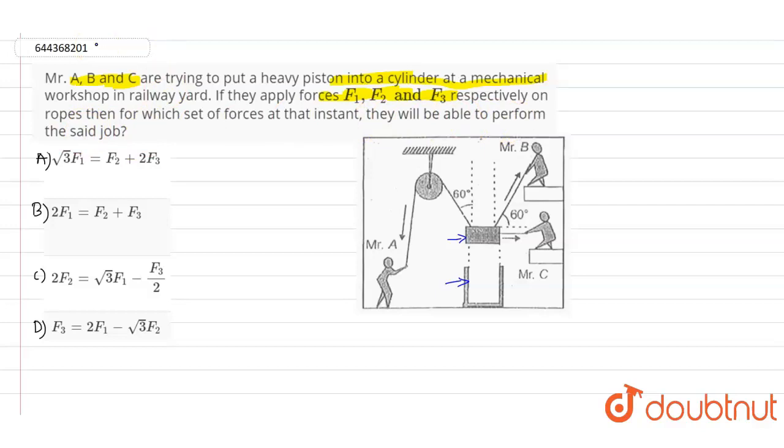Here we need to find out the value of the force at that instant so that they will be able to perform this particular job. We have three persons — Mr. A, Mr. B, and Mr. C — trying to put this heavy piston into this cylinder. They are pulling each other with ropes, and the angle made to the normal from the rope on Mr. B's pulling side is 60 degrees.